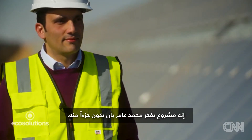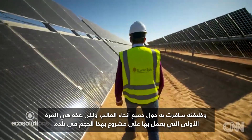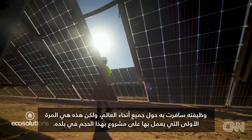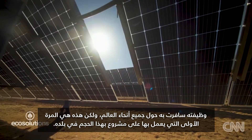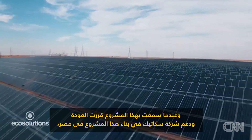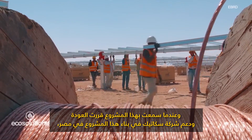It's a project Mohamed Amir is proud to be a part of. His job has taken him all over the world, but this is the first time he's worked on something this big in his home country. I've been working in energy all my life. When I heard about this project, I decided to come back and support SCATIC in building this project in Egypt.